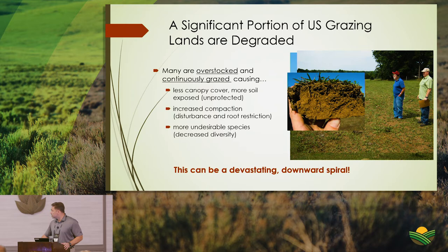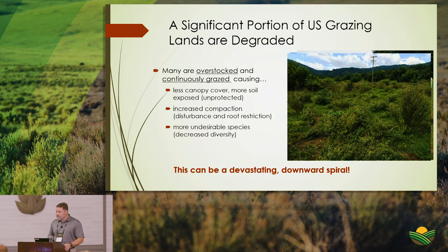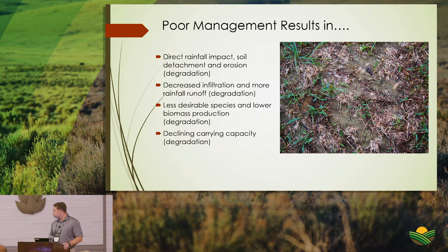Disturbance and root restriction result from compaction — overstocking on semi-bare soil squeezes out the airspace or pore space in the soil, reducing oxygen and air availability to roots and plants. Desirable species get grazed out and die. If you then rest it, many undesirable species flourish.